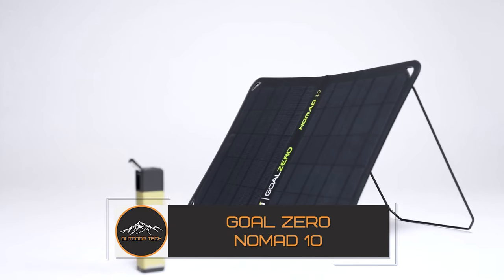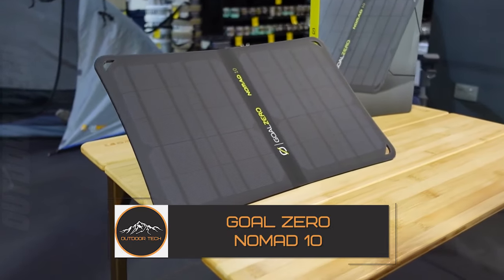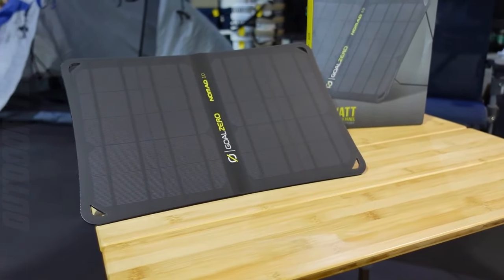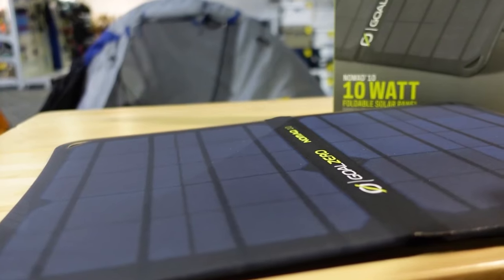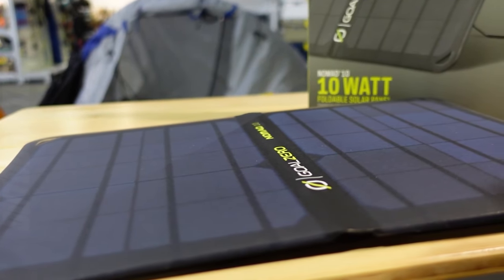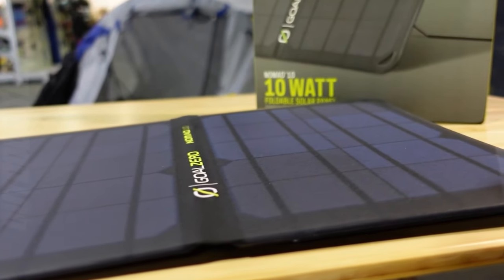Goal Zero Nomad 10. Let's continue our list with the Goal Zero Nomad 10 solar panel. This innovative solar panel is here to redefine the way you harness the power of the sun. The Goal Zero Nomad 10 is designed for maximum efficiency, capturing the sun's energy with precision. With a 10W power output, it's a reliable source for charging your devices, ensuring your smartphones, cameras and other gadgets stay powered, even off the grid.